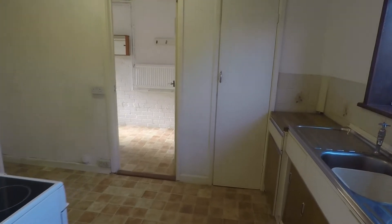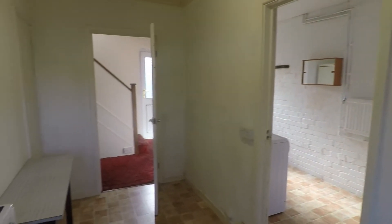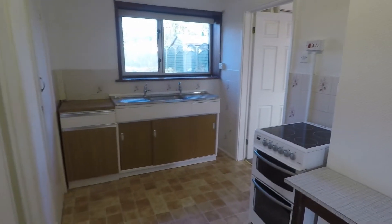Through here we have the kitchen. You've got your sink and drainer overlooking the rear garden, some storage just in here, and back into the hallway through that door as well. Access to your meters in that cupboard there.